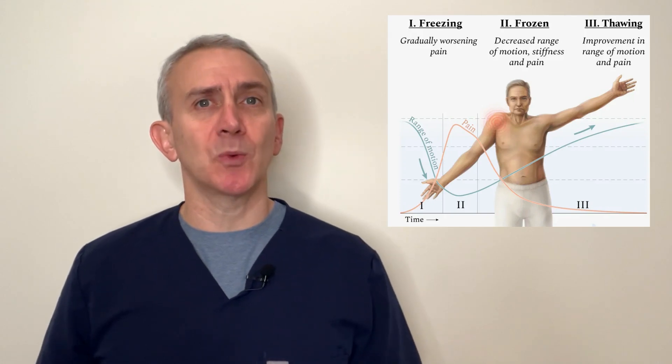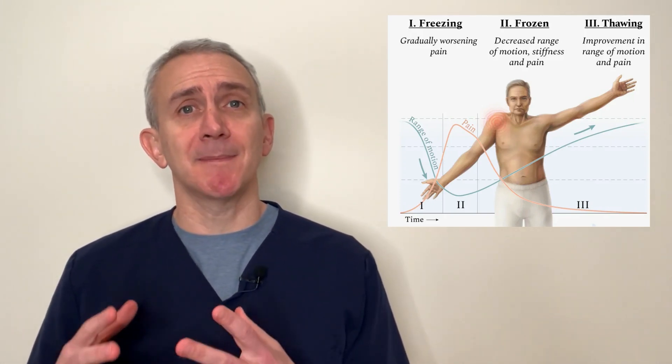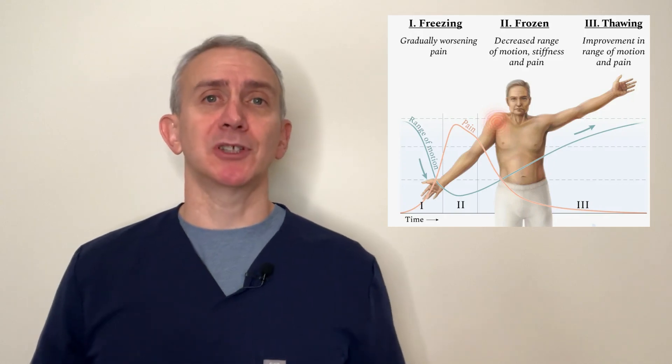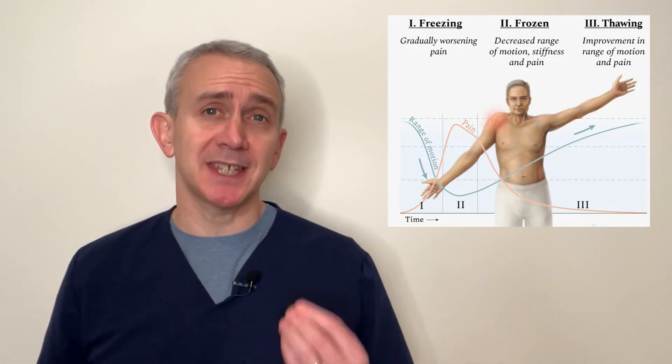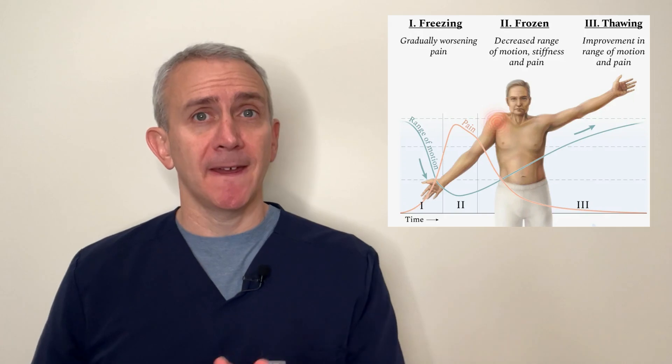After the freezing stage is what is sometimes referred to as the frozen stage, where the pain becomes less, and sometimes the pain will actually leave altogether, but the shoulder remains quite stiff and lacks mobility. This stage, if left untreated, can last for up to a year.